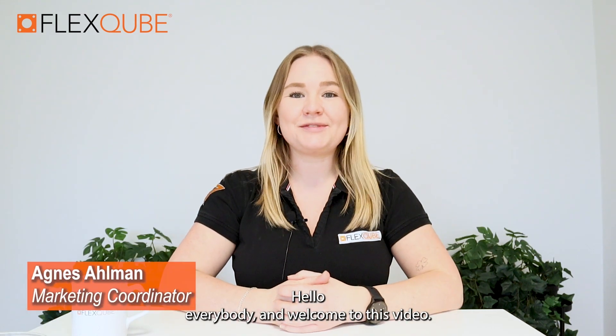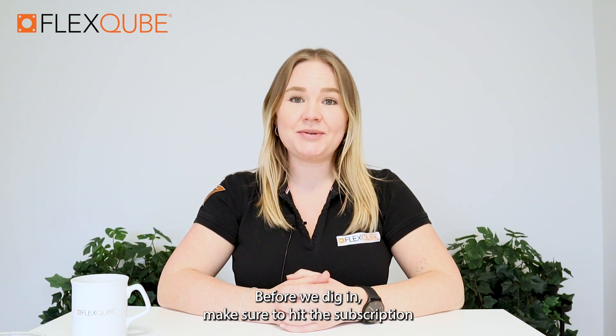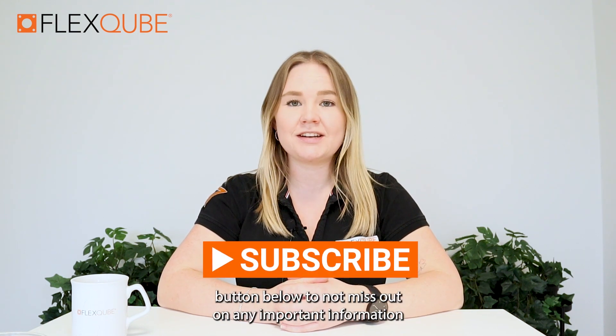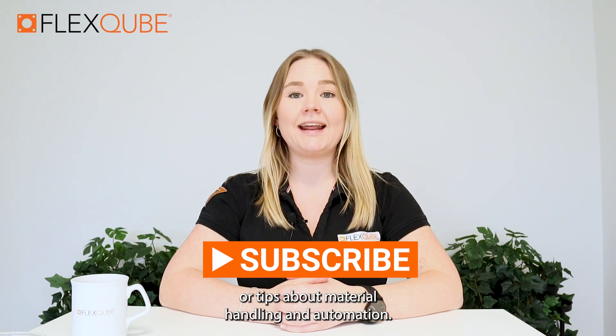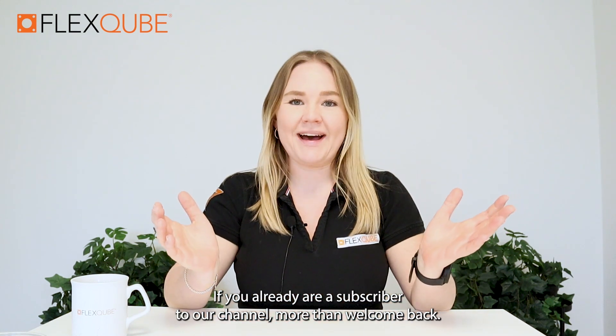Hello everybody and welcome to this video. Before we dig in, make sure to hit the subscription button below to not miss out on any important information or tips about material handling and automation. If you already are a subscriber to our channel, more than welcome back.